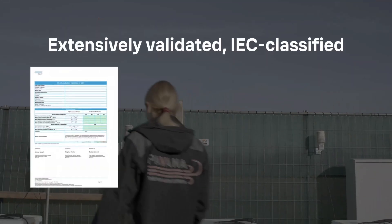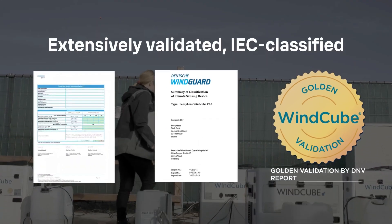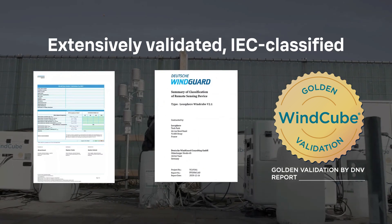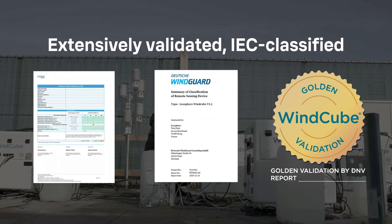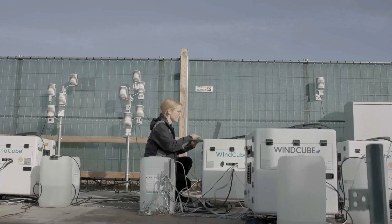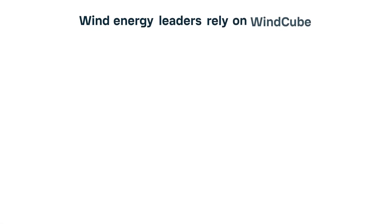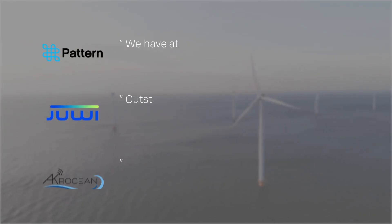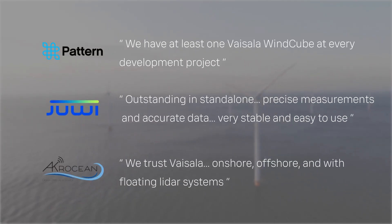WindCube has been IEC classified, validated by hundreds of independent studies, and accepted by all international standards and guidelines. Innovation is at the heart of every WindCube. Year after year, key industry players achieve their measurement goals and realize benefits that go beyond accuracy and reliability. Visit our website to find out why WindCube is the trusted standard for wind measurement campaigns.